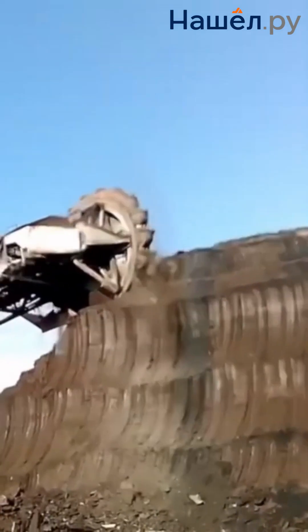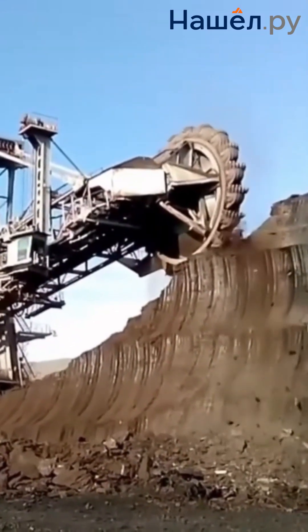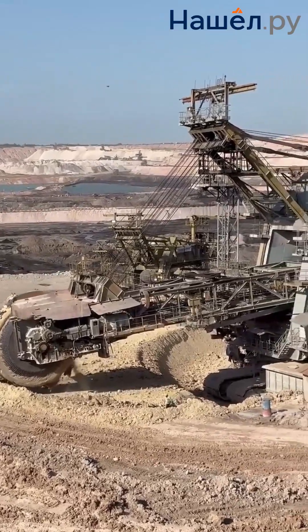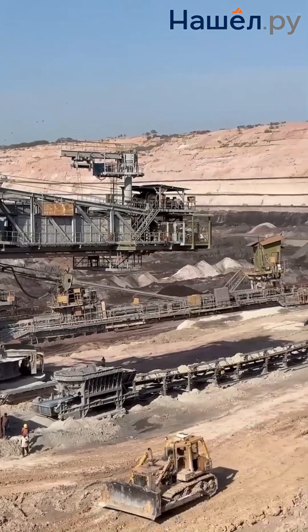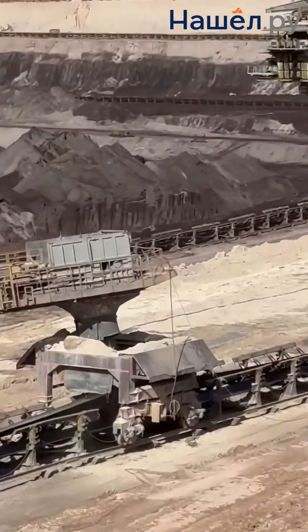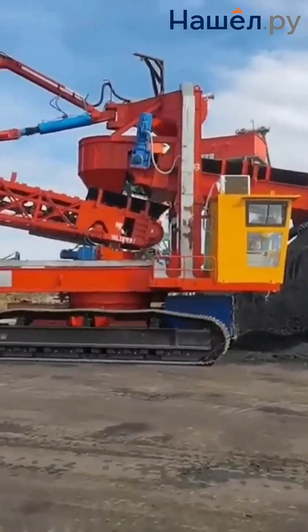Bucket Wheel Excavators are divided into two types. Overburden Excavators remove and relocate waste rock covering the mineral deposit; high digging height and long boom length allow efficient spoil pile formation. Mining Excavators are designed for extracting the mineral itself and possess greater manoeuvrability, working in tandem with overburden excavators to ensure uninterrupted operation of the entire complex.